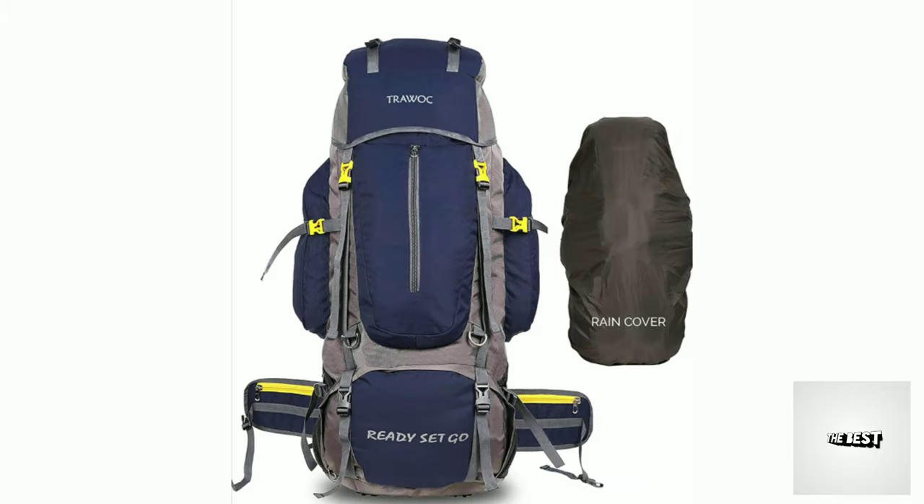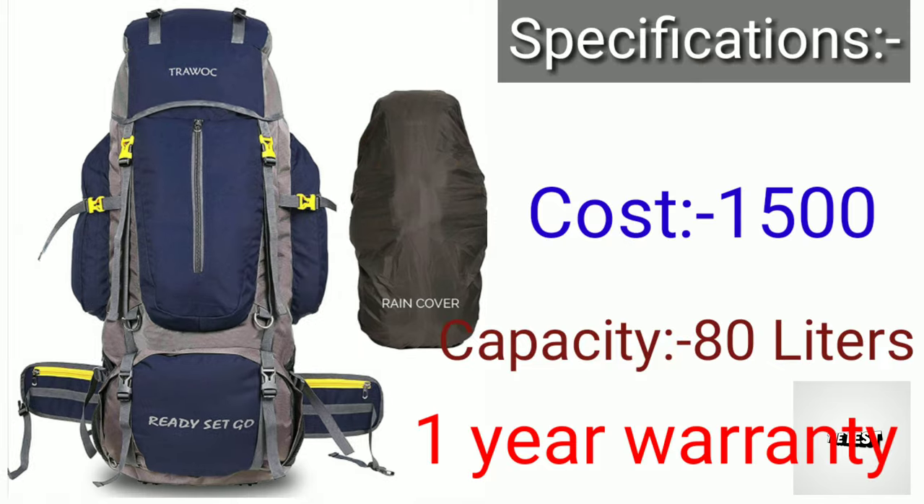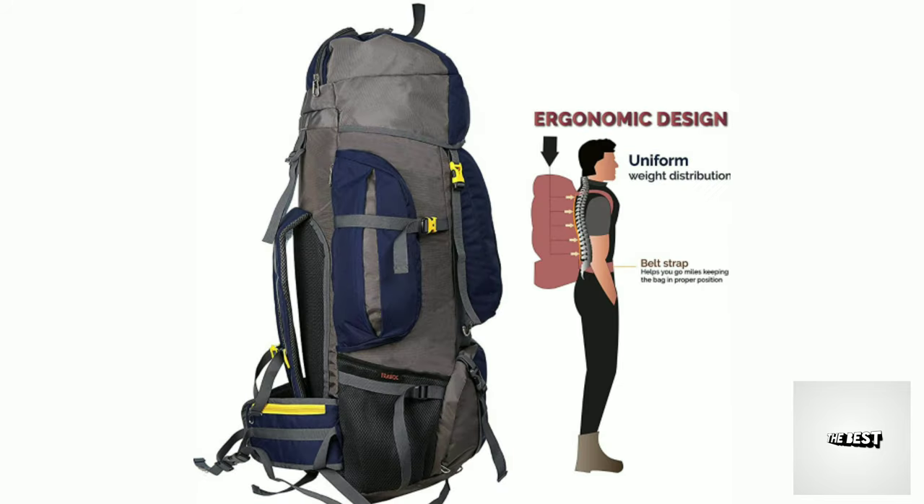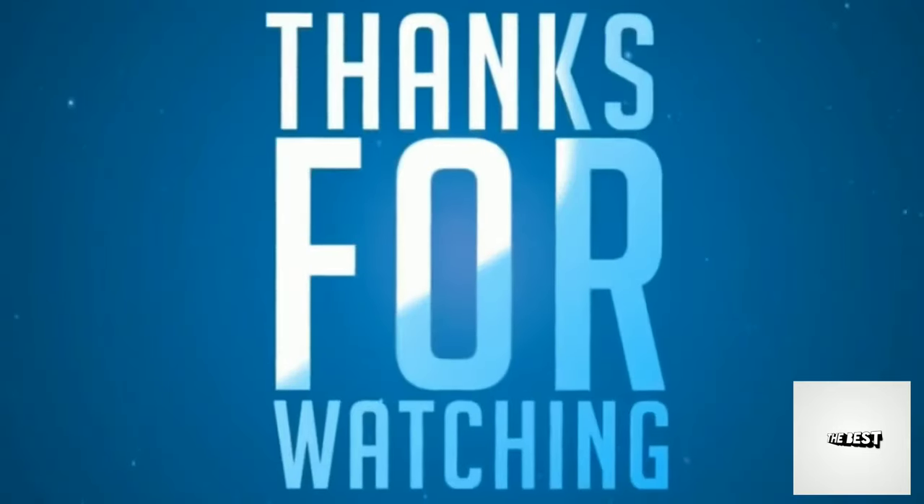The final one is Travaco. It comes with a separate rain cover. Cost is 1,500 rupees, one-year warranty, and capacity is 80 liters. Special features include water resistance, a dynamic design, full body stretch, open buckles. Thanks for watching!